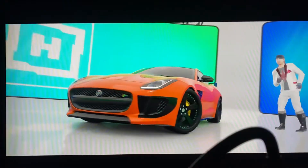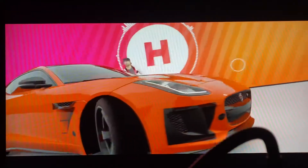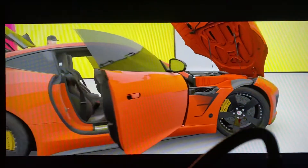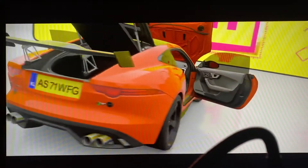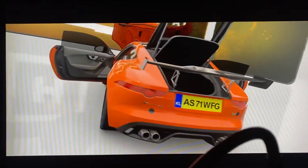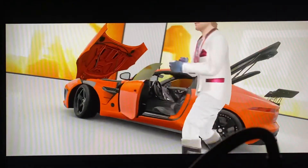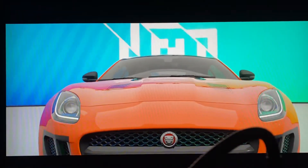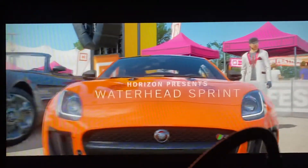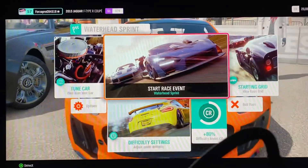Let's see what this beast can do — this is how she handles in a race. This is the most beautiful looking car I've ever seen in my life. This car is stunning. It's based on the old E-Type, that's why they changed the letter to F — F-Type. I took a standard F-Type and turned it into the SVR. Let's go, let's see how this beast handles. It's a supercharger.